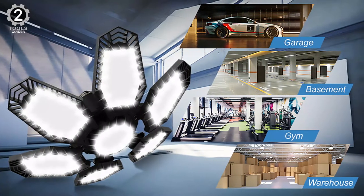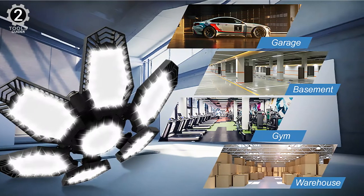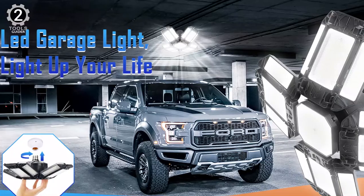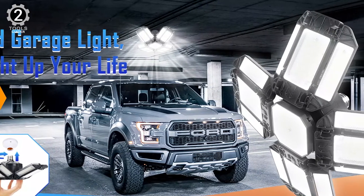The aluminum body dissipates heat buildup, keeping the LED operating as efficiently as possible. If an area of the garage requires a bit more light, you can position one of the leaves to shine in that direction.